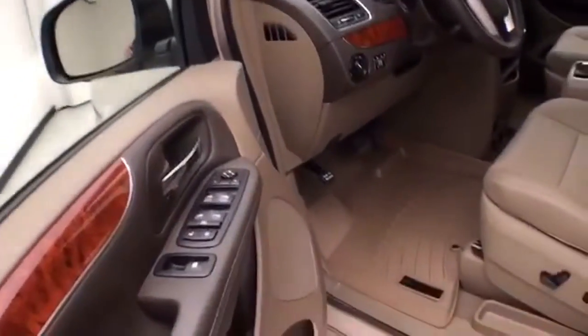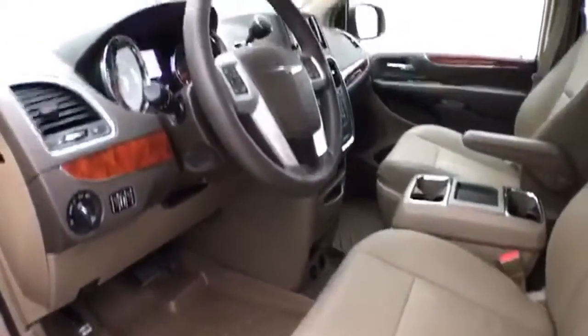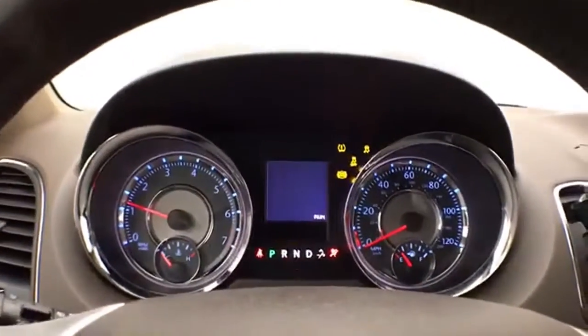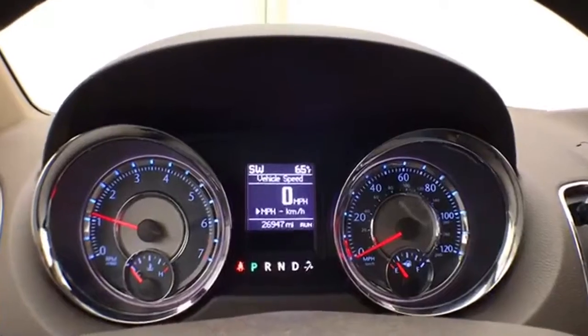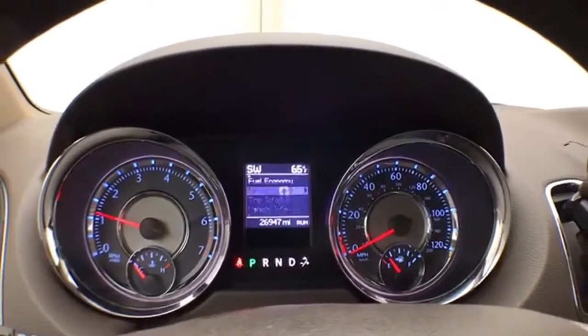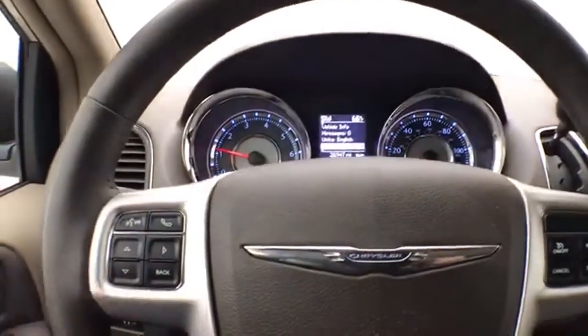This Touring has keyless entry with remote start, power windows, locks, and mirrors. Power driver seat along with a tilt and telescopic steering wheel to put you in that perfect driving position. Push button start. Large, easy-to-read gauges with a driver information system controlled by buttons on the steering wheel.